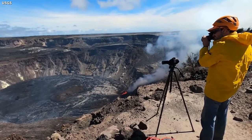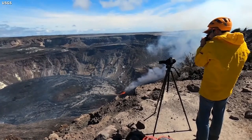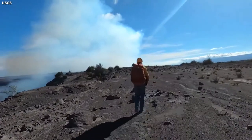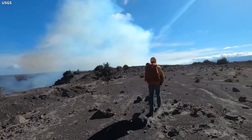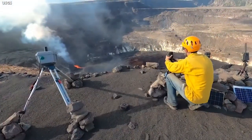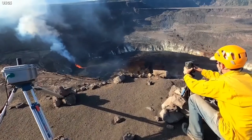It feeds into a lava lake that yesterday saw another 2-meter or 7-foot level increase. It's all being monitored closely by the HVO geologists. During their field work, the scientists collect high-resolution videos, photos, and thermal images. They also take laser rangefinder measurements and maintain instruments.